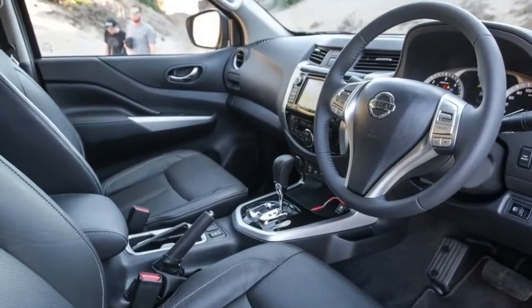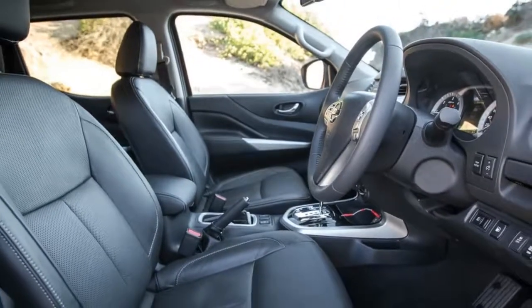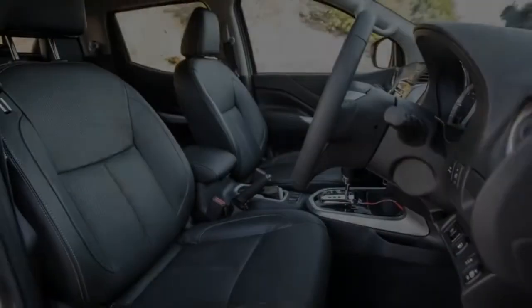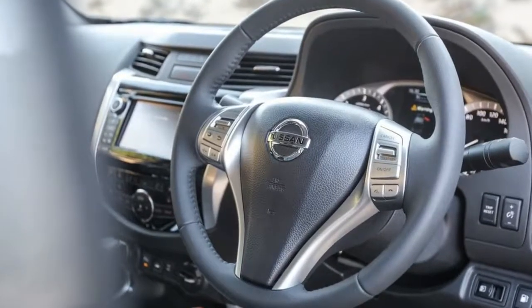The back seat lacks ISOFIX child seat anchor points and the seat backrest is fixed in place, but there are three loop-style attachment points at the top of the seat to fit a child seat. It comes with seven airbags: dual front, front side, full-length curtain, and driver's knee.